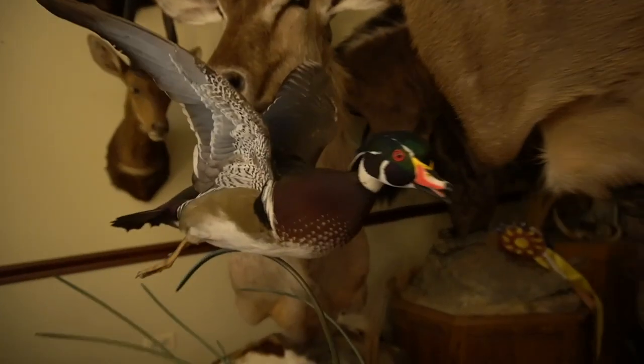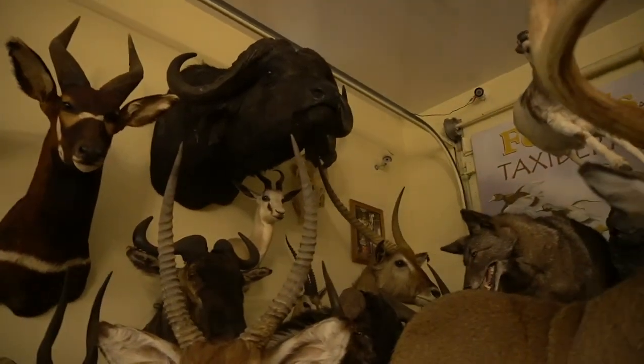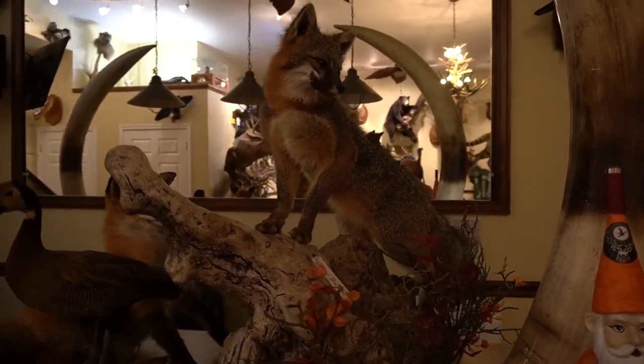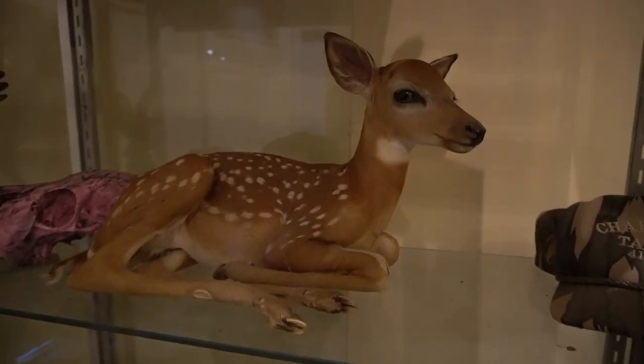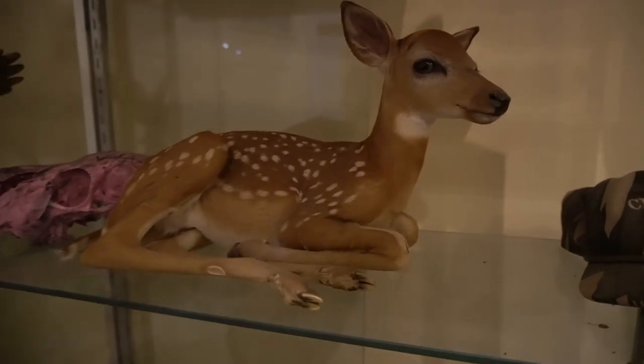There's nothing else I can really think of about the mount except that I'm completely happy with it. If you guys haven't subscribed, make sure you smash that subscribe button. Leave a comment — let me know if you like the pack out mount or if you've got a similar mount done. Give this video a thumbs up if you liked it, ring that notification bell, and share it if you can — it always helps the channel. Until the next one, you have officially been 'Outdoored.'